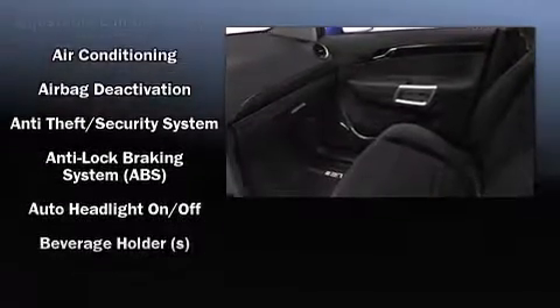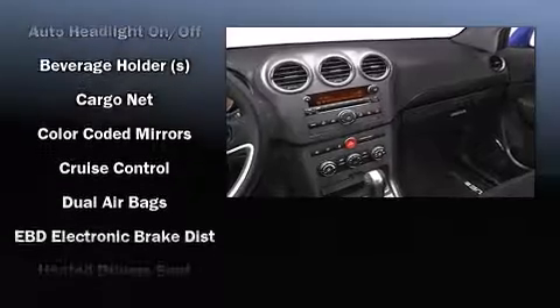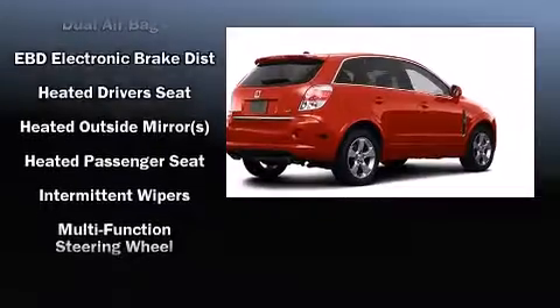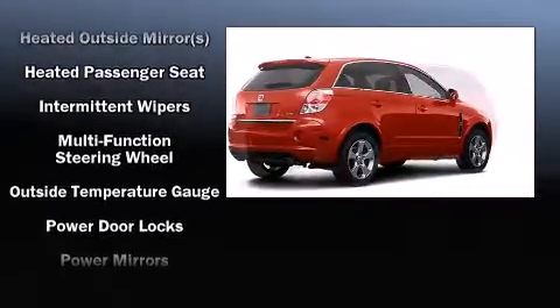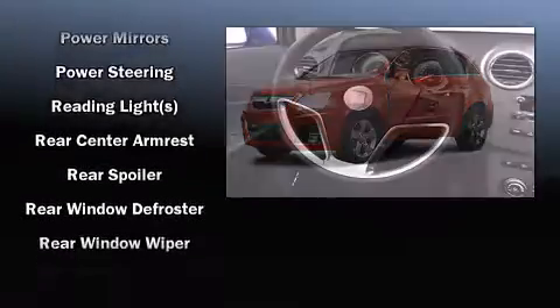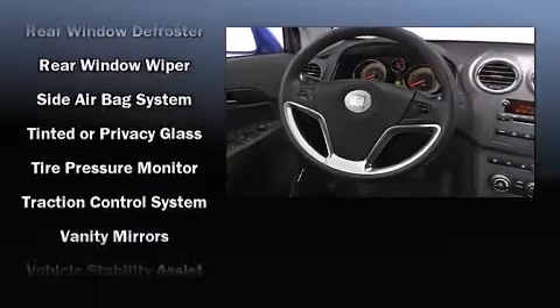Safety equipment has been integrated throughout, including dual front impact airbags with occupant sensing, front side impact airbags, traction control, anti-whiplash front head restraints, a panic alarm, an emergency communication system, and four-wheel disc brakes with ABS.